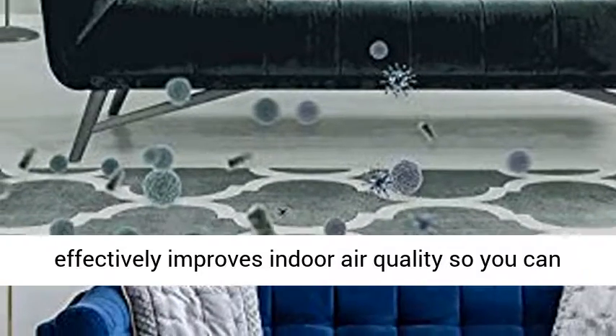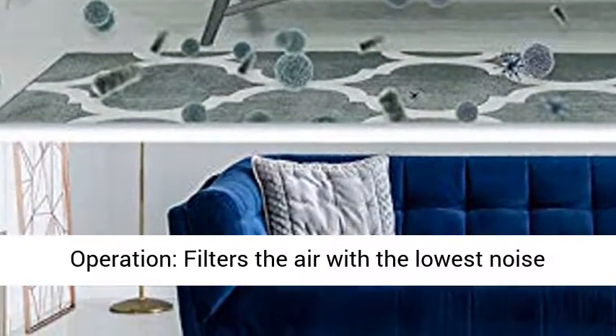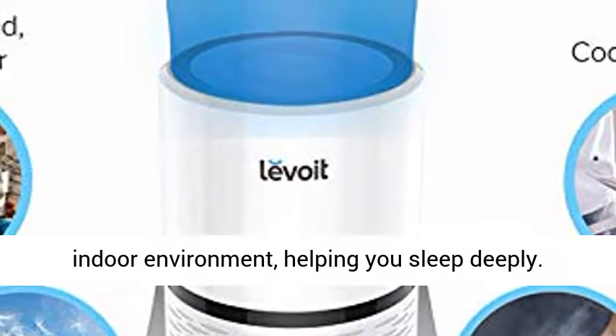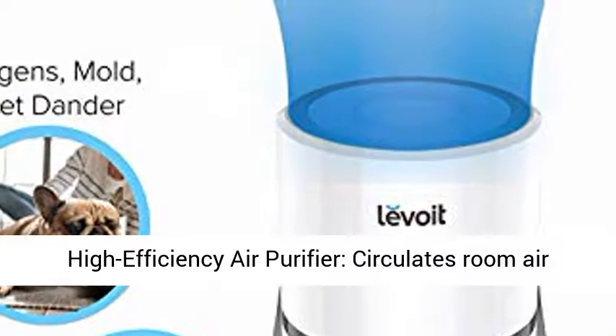In addition to removing 99.97% of airborne contaminants as small as 0.3 microns, the three-in-one filtration system effectively improves indoor air quality so you can enjoy fresh air at home. It has ultra-silent operation, filtering the air with the lowest noise level — as quiet as 25 decibels — for a restful and soothing indoor environment, helping you sleep deeply.